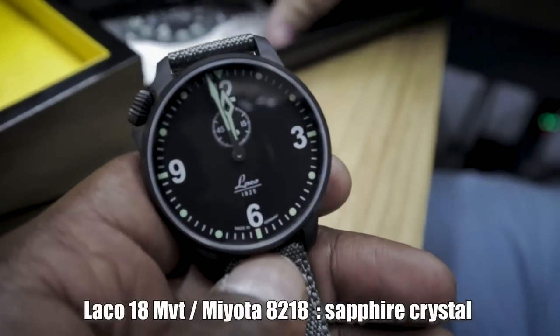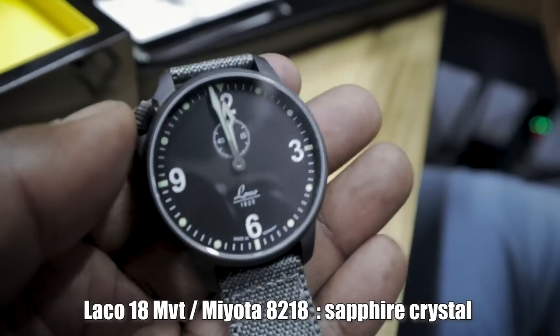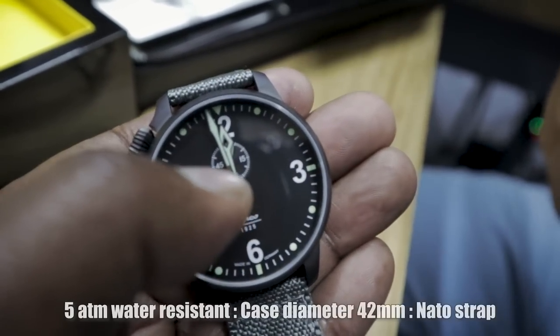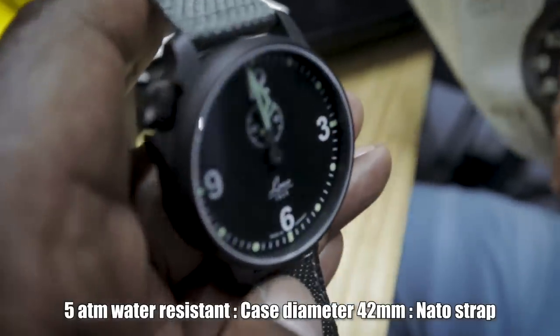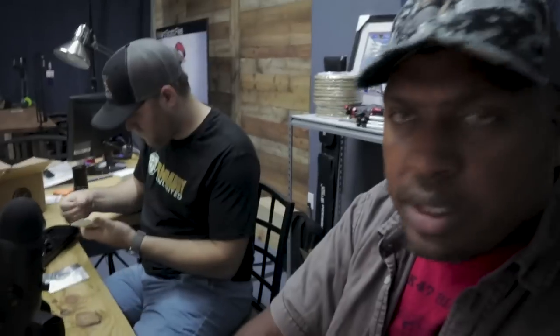Laco is a German company and they make pilot watches. This is a pilot watch right here — bigger indices, and it's got a small seconds hand in there. You can't see it right now because we're literally at noon. When I look this up, let's flip over here and see what's on the web about the Laco Spirit of St. Louis.